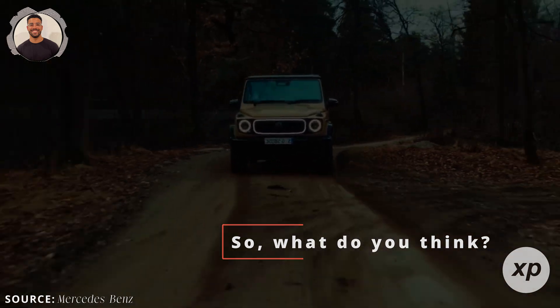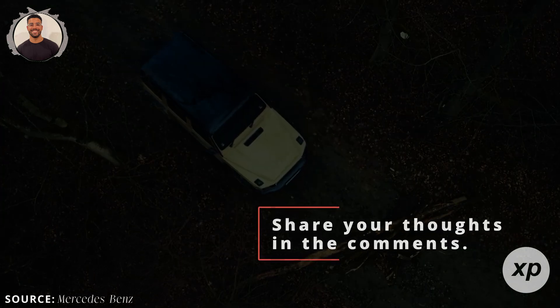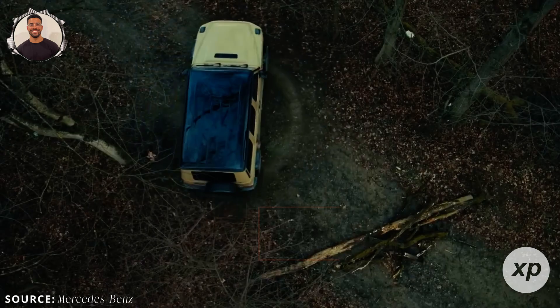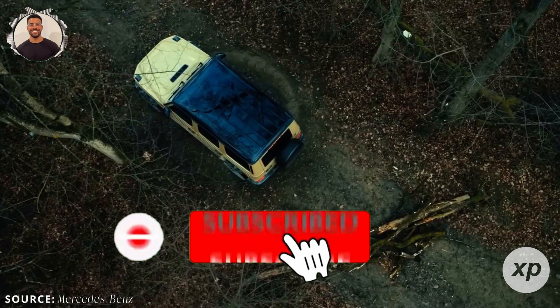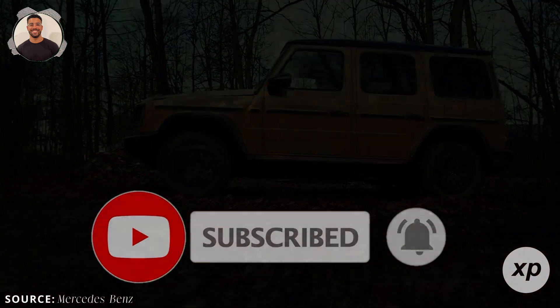What do you think? Does 80% more range and a safer, cheaper battery make you more confident in EVs? Share your thoughts in the comments. If you found this informative, give it a like and consider subscribing. We'll keep covering the latest in EV tech, so stay tuned. Thanks for watching — see you in the next video.